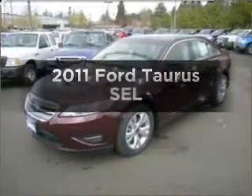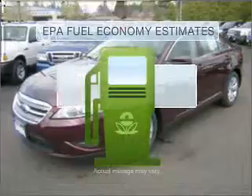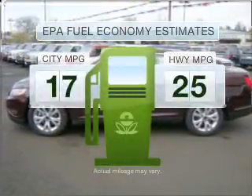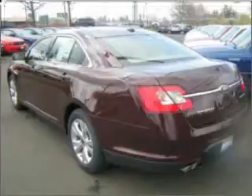Imagine yourself in this 2011 Ford Taurus. Travel the roads in style and comfort in this great vehicle. Better gas mileage means better long-term driving, and this ride delivers with a great low fuel consumption rate. With a reliable six-cylinder engine connected to a smooth shifting six-speed automatic transmission.